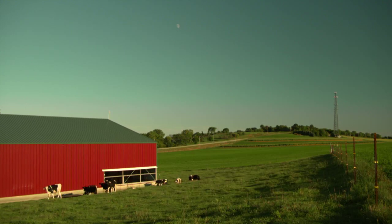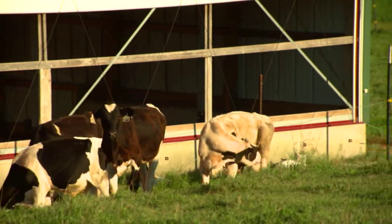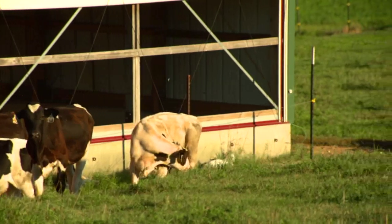While everything we do at Rosie Lane Holsteins is cow-centric, every decision we make is based on taking good care of that animal from day one. I'm Daphne Holcherman and I farm with my husband Lloyd and our young partner Tim Strobel here at Rosie Lane Holsteins, just south of Watertown, Wisconsin.